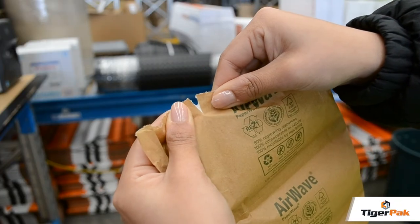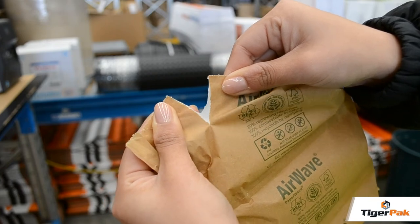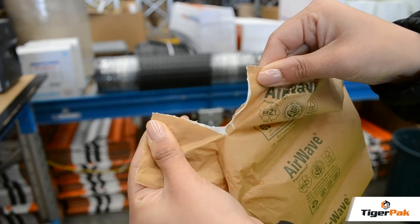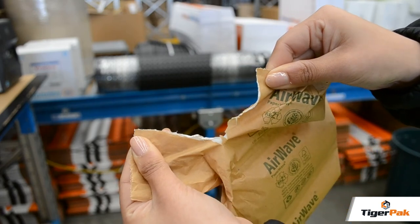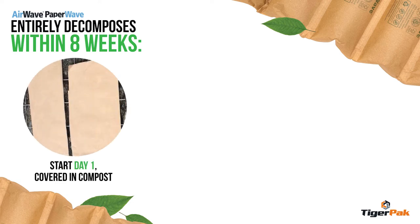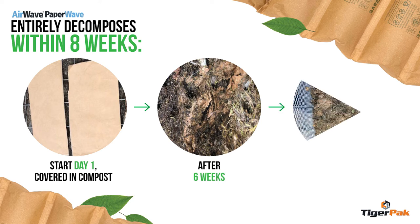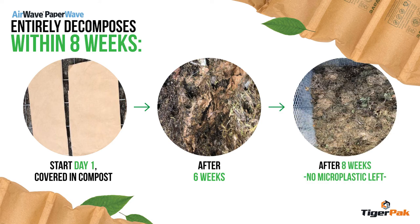Paperwave has a very thin sealant layer made of cornstarch-based biofilm, which has been proven not to affect the recyclability of the paper. The material is entirely compostable and is broken down within the span of 8 weeks, leaving no trace of product behind. Paperwave even degrades in marine environments.